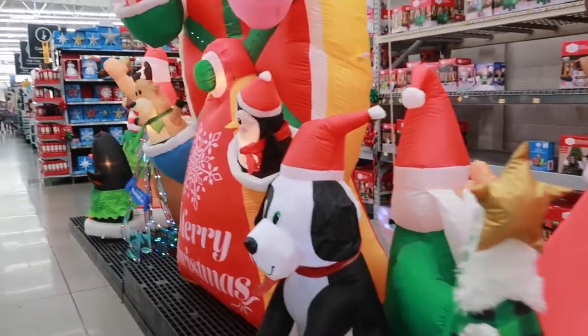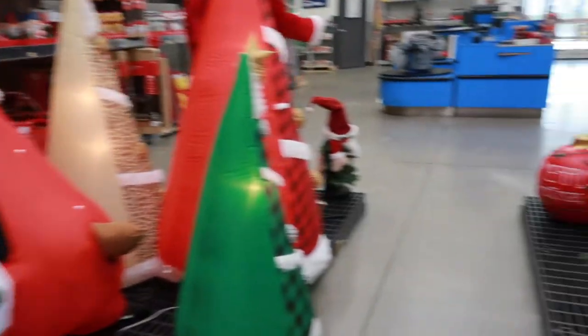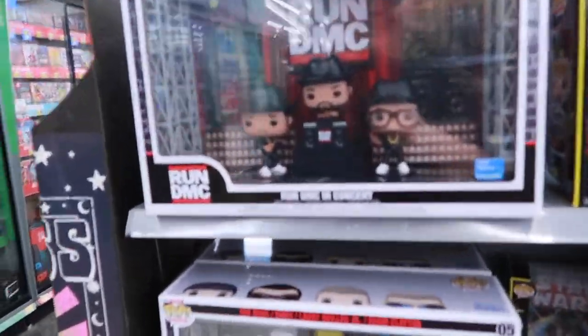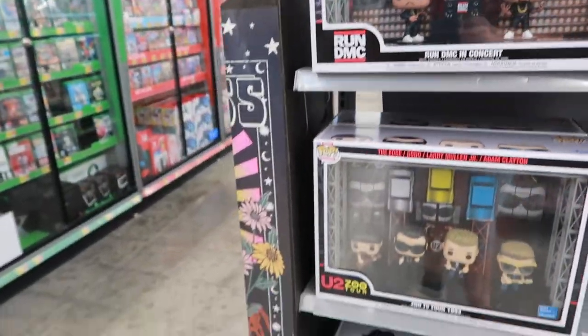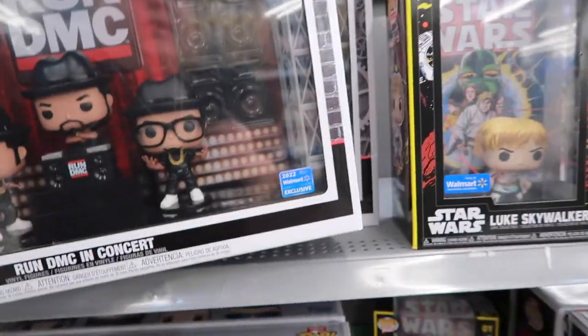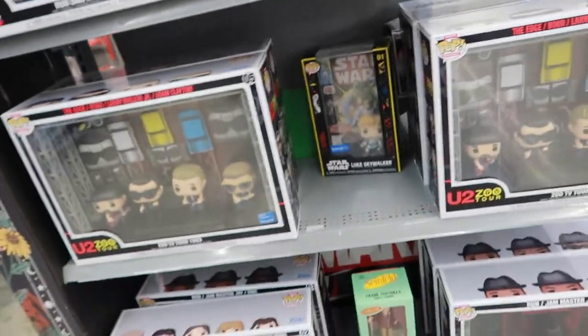Tis the season! We're actually going to buy one of these inflatables — we want the one with Santa Claus, the reindeers, and the sleigh that we saw online. Check out these Run DMC Funko Pops — that's pretty dope, I've never seen something like this. They're 50 bucks, a little pricey, but they'd look good in the office. There's also an AC/DC one in the back — this is a 2022 Walmart limited exclusive. Not bad, but I'd rather take the Run DMC one.